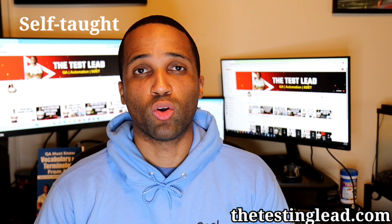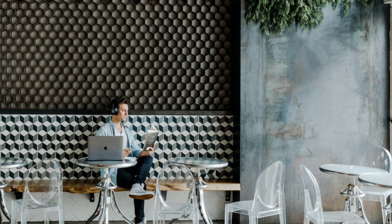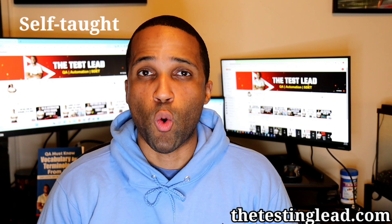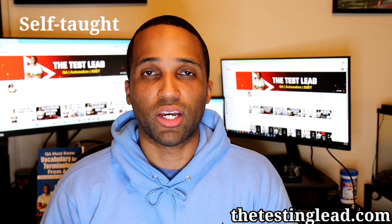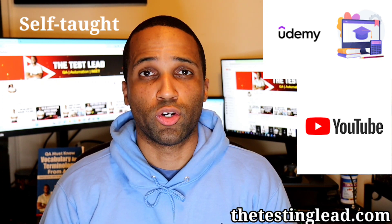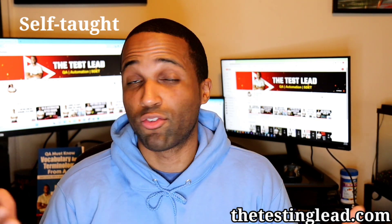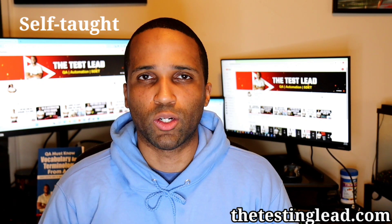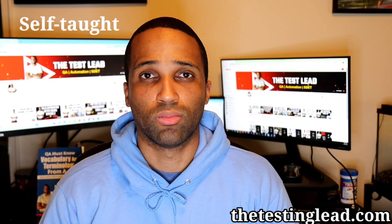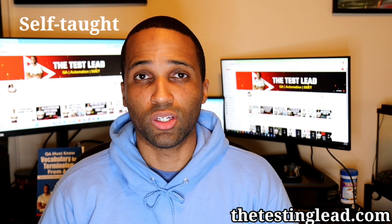Now let's discuss the self-taught route. This option is the most budget-friendly one. Usually you can learn everything within a year, and if you try hard enough, you can learn everything for free or at a very cheap price. Use websites such as Udemy, Skillshare, and YouTube as resources. However, this is not as easy as it sounds — there's a lot of information out there and you don't know what's valid or what you should focus on. So possibly buying a course might be the best option, which will be more affordable than university or a bootcamp.